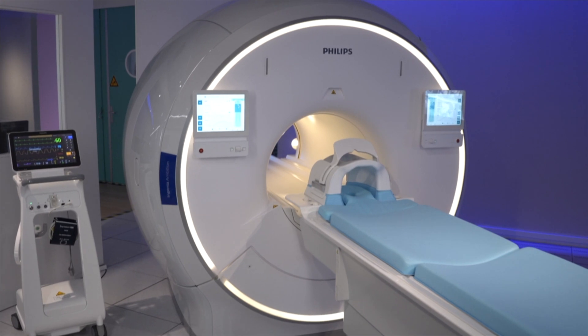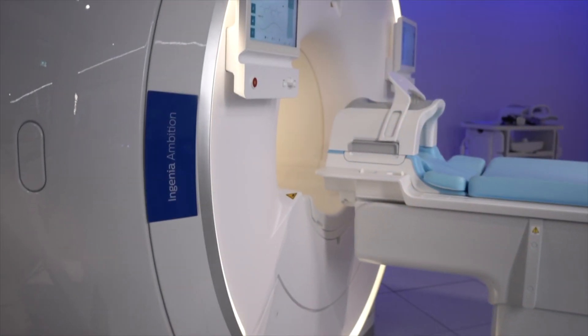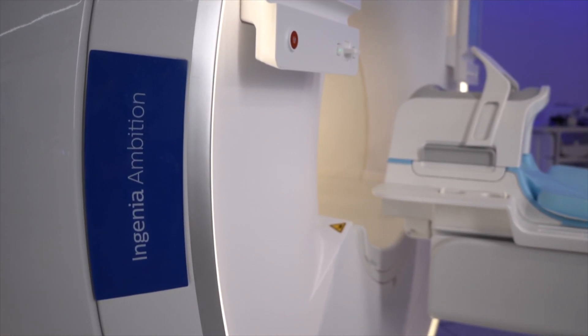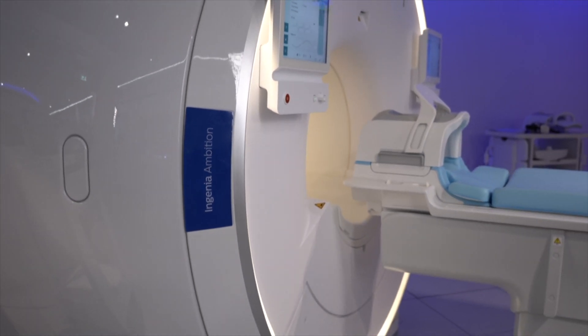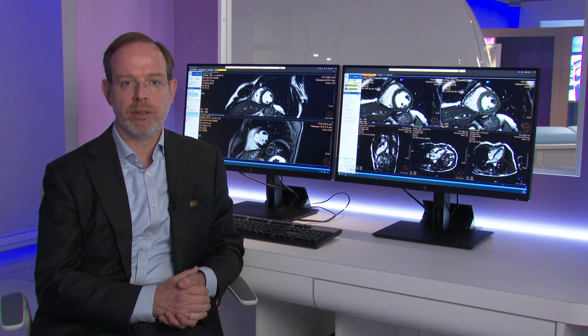Cardiac MRI is a non-invasive and non-radiation technology by nature. Its high spatial and temporal resolution offers unrivaled assessment of both cardiac anatomy as well as function. And because of this, it's a highly reproducible diagnostic test. CMR has become the gold standard for evaluating myocardial function, stroke volume and ejection fraction for both the left and right ventricles, and non-invasive detection of myocardial scarring. It is unique in its comprehensive tissue characterization and blood flow.